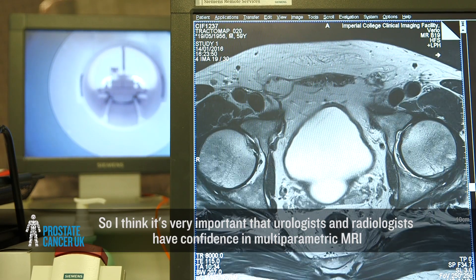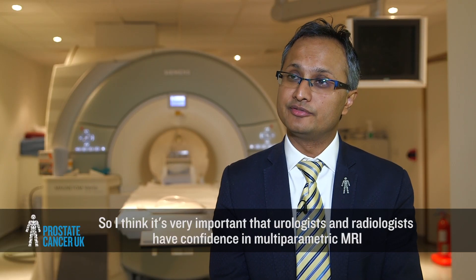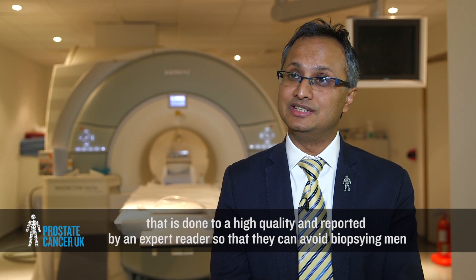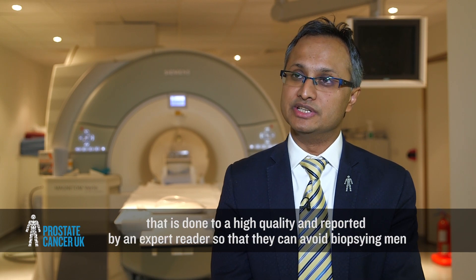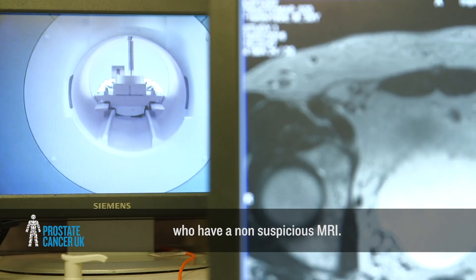It's very important that urologists and radiologists have confidence in multi-parametric MRI that is done to a high quality and reported by an expert reader, so that they can avoid biopsying men who have a non-suspicious MRI.